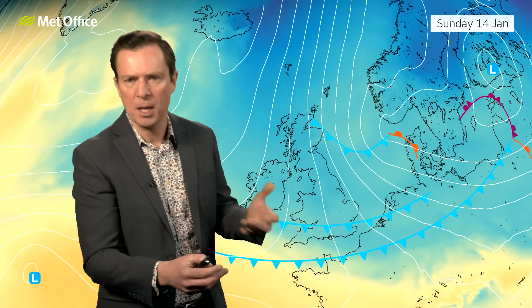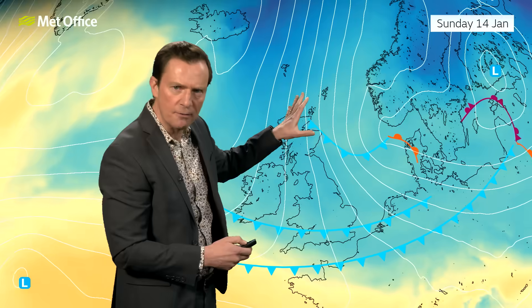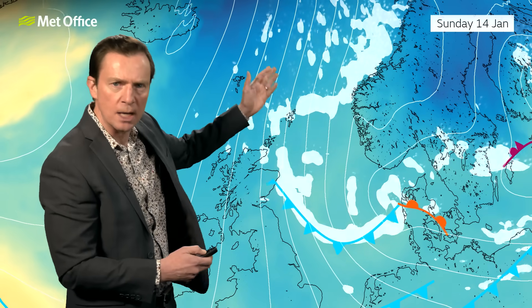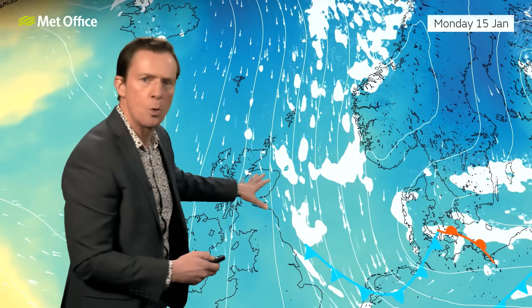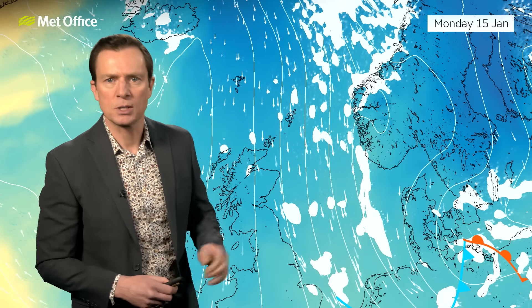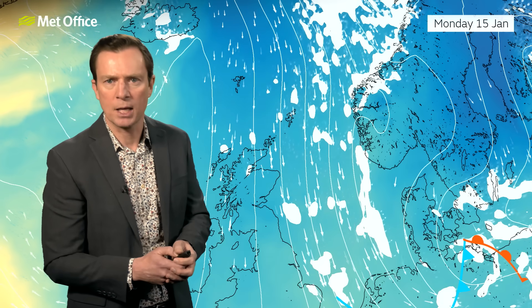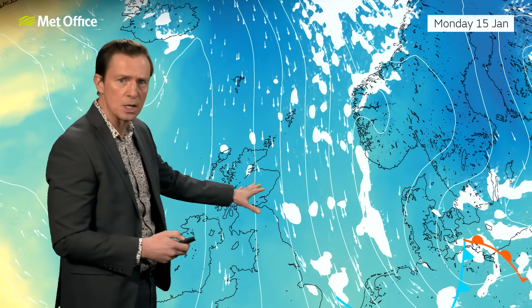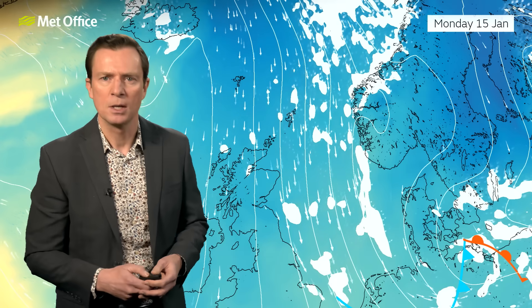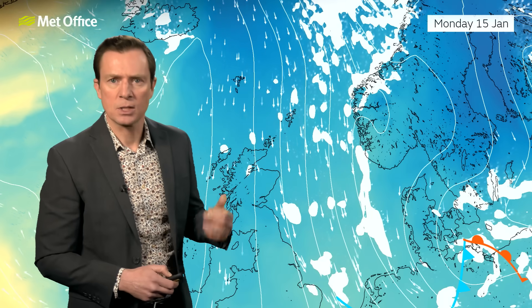These weather fronts will introduce more cloud and maybe some patchy rain and a little hill snow, but not a great deal as they sink southwards. As we get into the colder air further north, with isobars squeezed together, we'll see strong winds coming down from the north generating snow showers, and these could be fairly significant — particularly with those strong and gusty winds. The Northern Isles and parts of northern mainland Scotland could see some heavy snow showers during Sunday and into Monday morning, possibly even grazing parts of northeast England. Somewhat hit and miss, but they could amount to some serious dumps in places, with that strong wind an extra hazard.